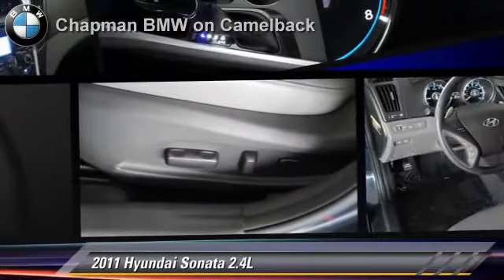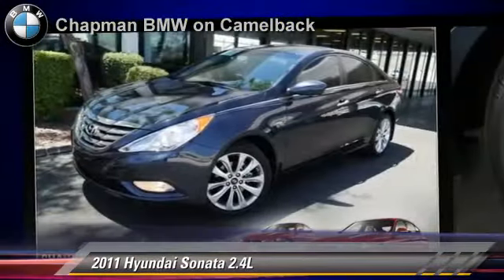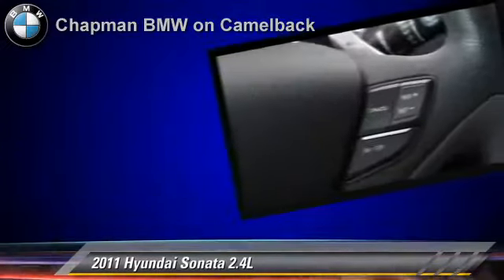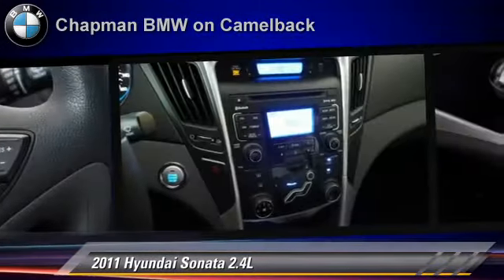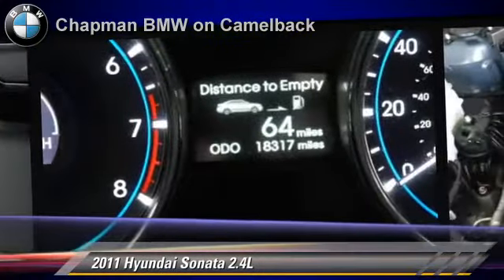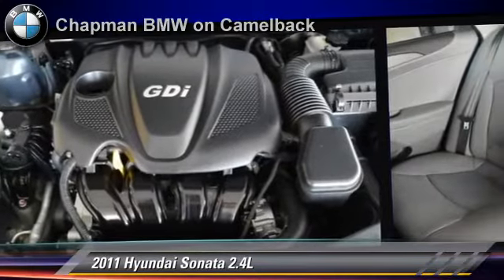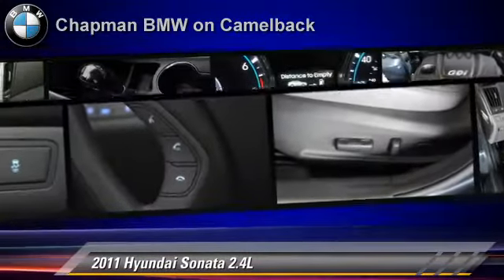The 2011 Hyundai Sonata, powered by a 2.4-liter 4-cylinder engine with a 6-speed automatic transmission. This vehicle, with fewer than 20,000 miles on the odometer, gets up to 35 miles per gallon. This Hyundai features cruise control, powered door locks, and leather seats.